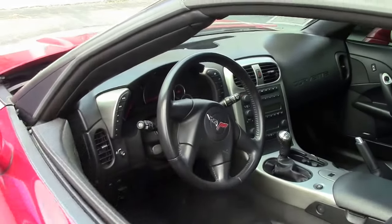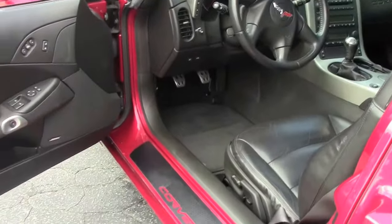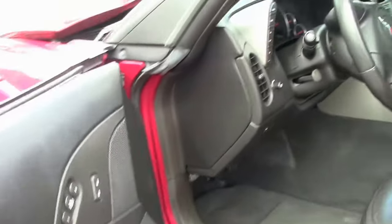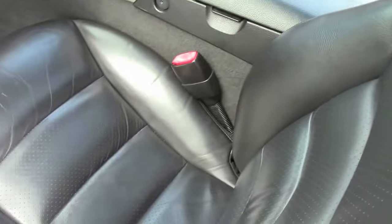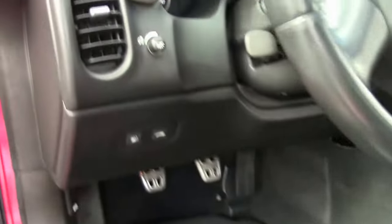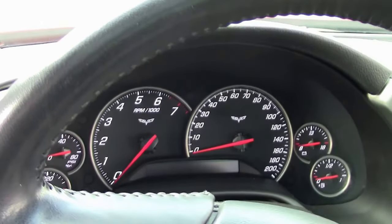If you'd like more details about the car, contact me direct. As you can see, the seats look good. Normal driver's seat, normal condition. Passenger's seat looks like it was hardly ever sat in. Door panels look good. Gauges are clear — very normal for a 2005 Corvette.